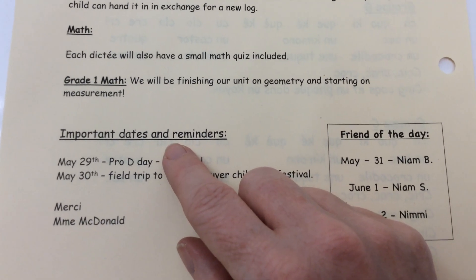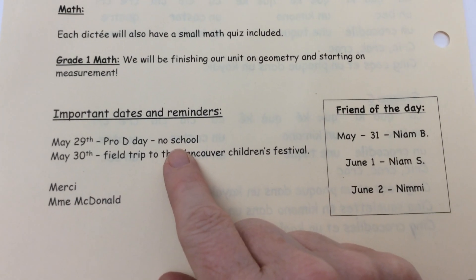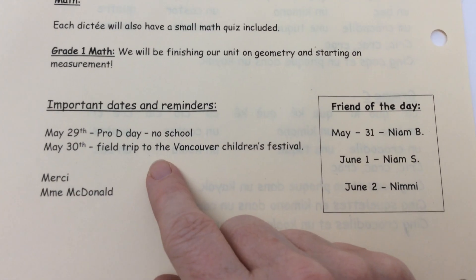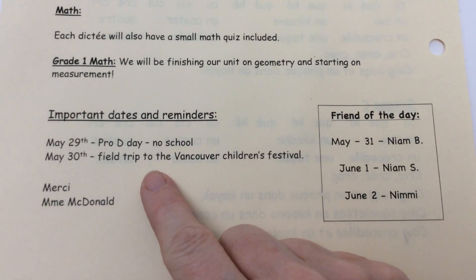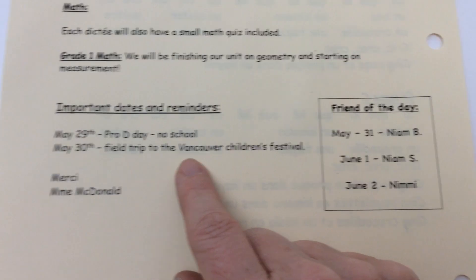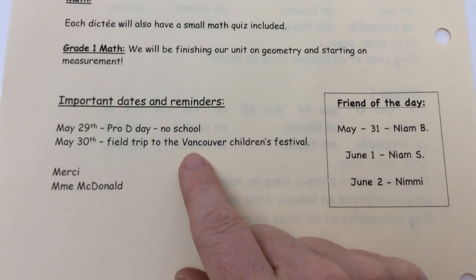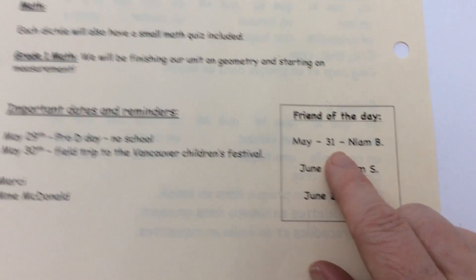We're basically finished our geometry unit and we're going to start our measurement unit any day now. On Monday there's no school — it's a pro-D day, our planning day for next year. On Tuesday we have the field trip to Vancouver Children's Festival, so please make sure you're on time. We are leaving at 8:35, as long as we can get out of the parking lot, because it's pretty far and we don't want to miss our special day.